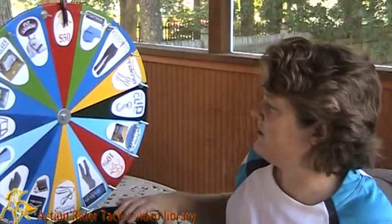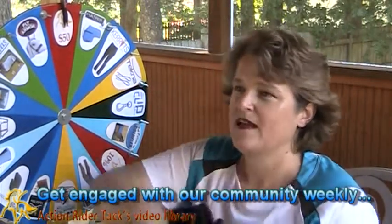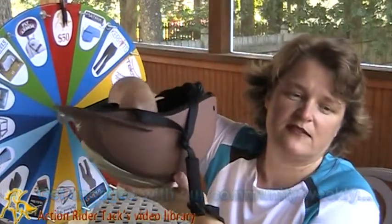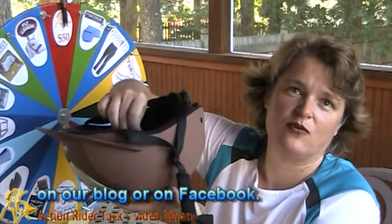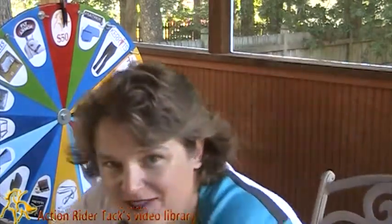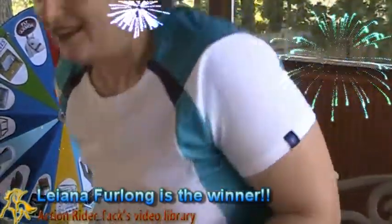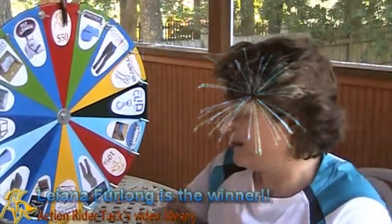Okay, so we're back up at the dollar amounts. Before we take a spin, let's see who's won. Let's wiggle them around and grab one. The lucky winner is Leanna Furlong! Congratulations, Leanna. Let's see what you've won.